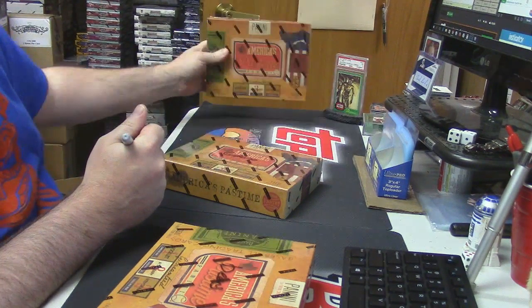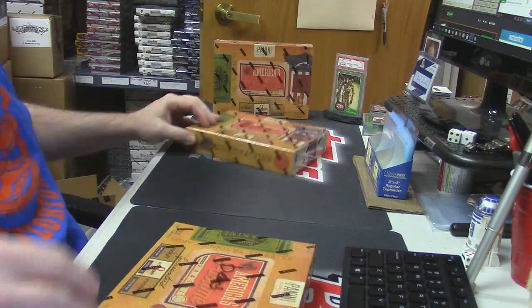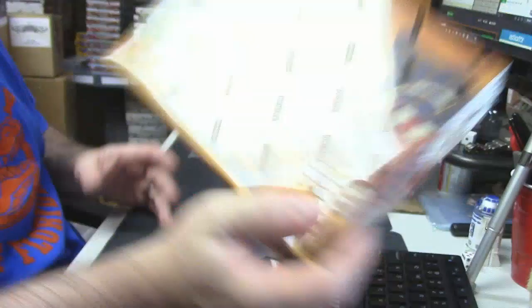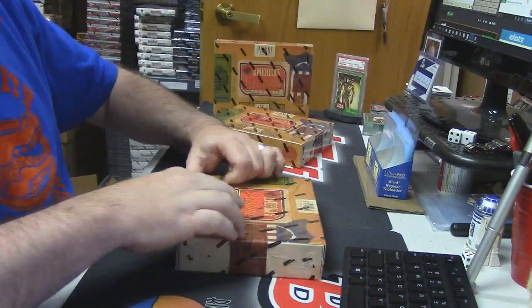Alright, and now this is the winner's box. We'll start with Beans first, why not? Let's see what we got.